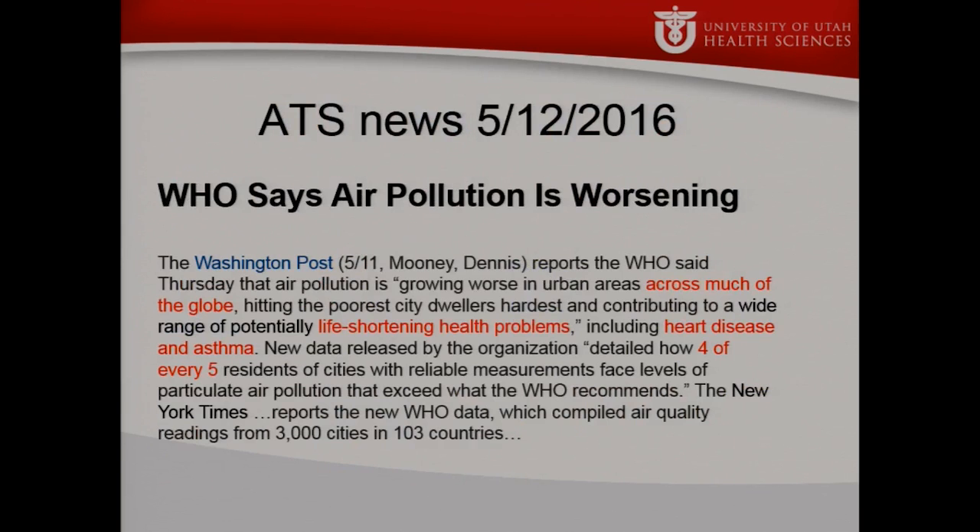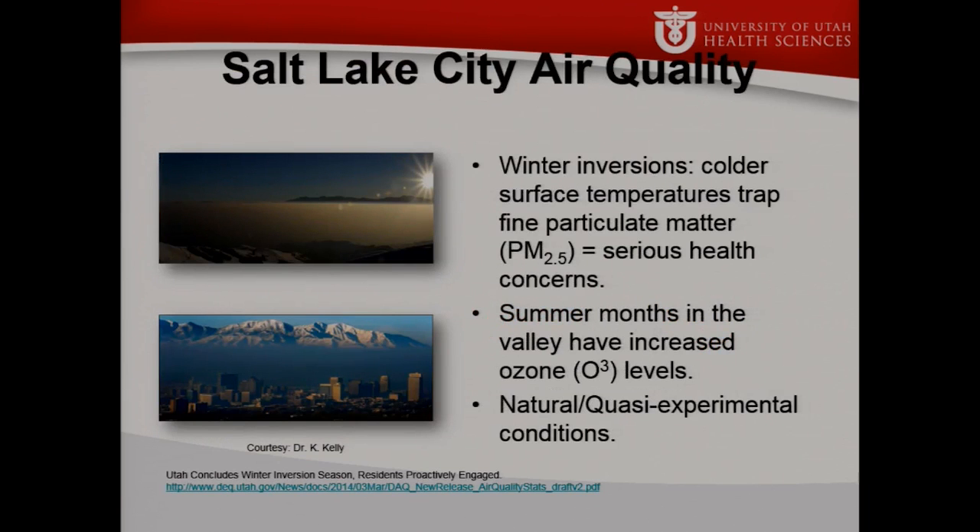A little context: we know globally that air pollution is getting worse and causing health problems including heart disease and asthma. And we know it's a problem here locally in Salt Lake. We have winter inversions and high ozone levels in the summer. This creates some natural experimental conditions, because we have good air days as well — giving us a nice chance to detect signals from our sensors and differentiate when those signals are actually caused by pollution.